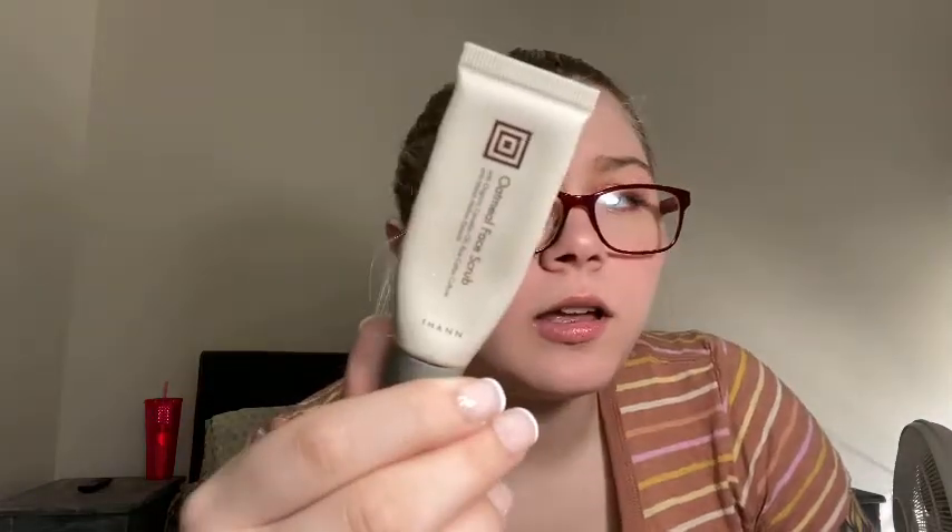Now let's move on to a few cleansers. The first is an oatmeal face scrub with organic camellia oil, rice callus culture, and marshmallow extract by Fanthon. I just didn't notice a difference with this. It was a nice, gentle scrub, but I didn't notice a difference at all. I would not repurchase it.